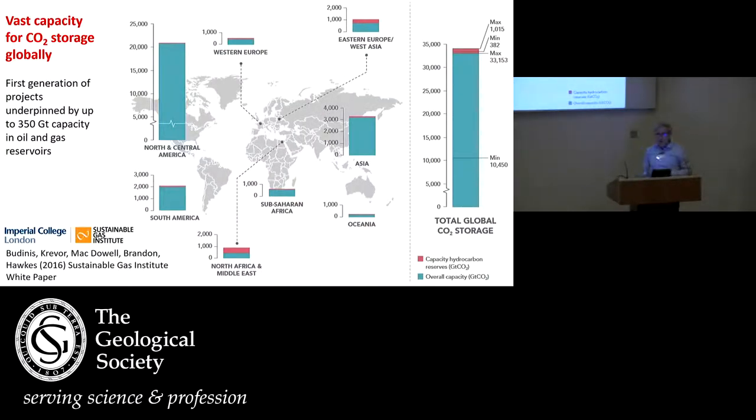Here are estimates of storage capacity — how much could we store underground. These are very much upper limits, assuming we can use all the pore space. Here we have overall capacity in blue, and the little red ones are where we put CO2 into hydrocarbon reserves — depleted oil and gas fields. These are very large numbers. At the moment we're not terribly concerned about capacity per se; it's about choosing the right sites and getting started.